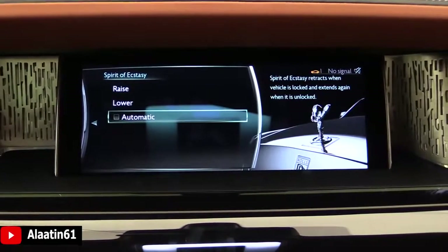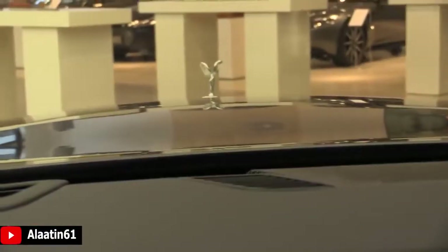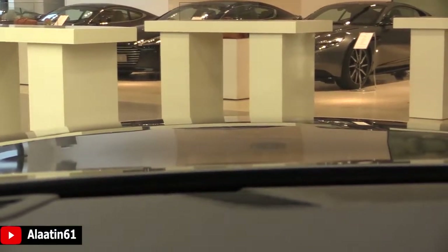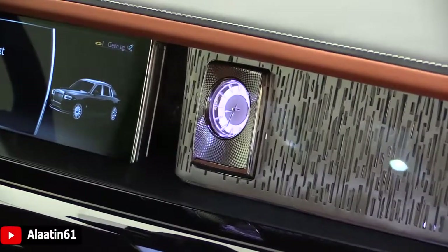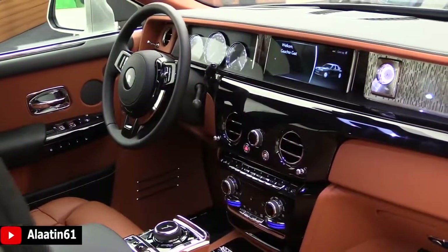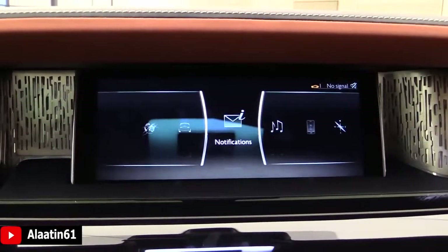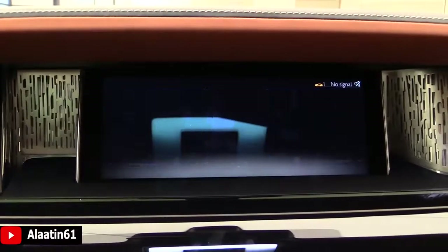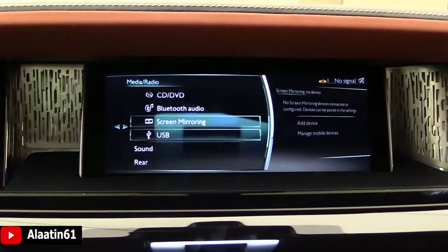There is automatic mode for the Spirit of Ecstasy. Media options include radio settings, TV, CD, DVD, and USB.